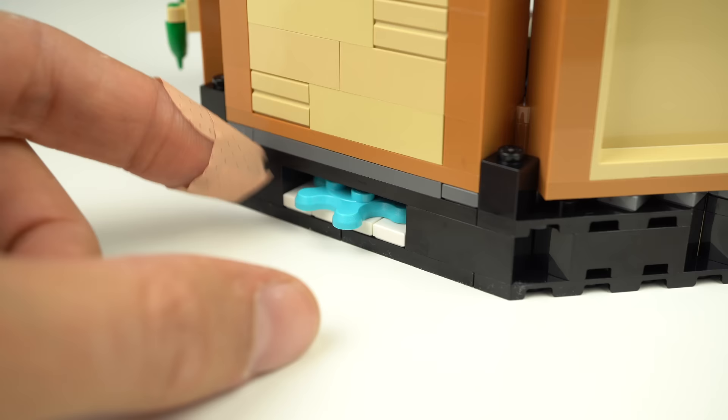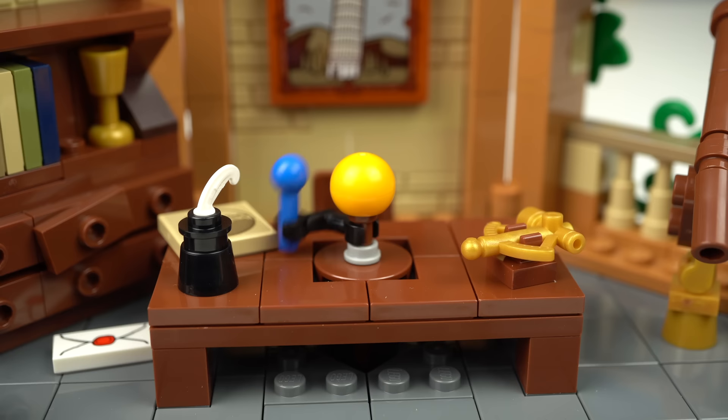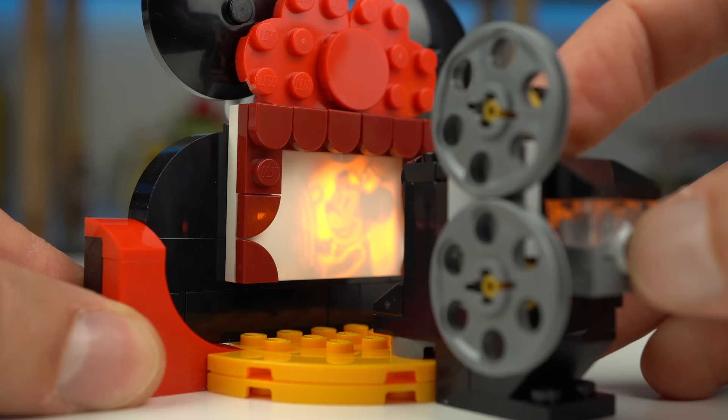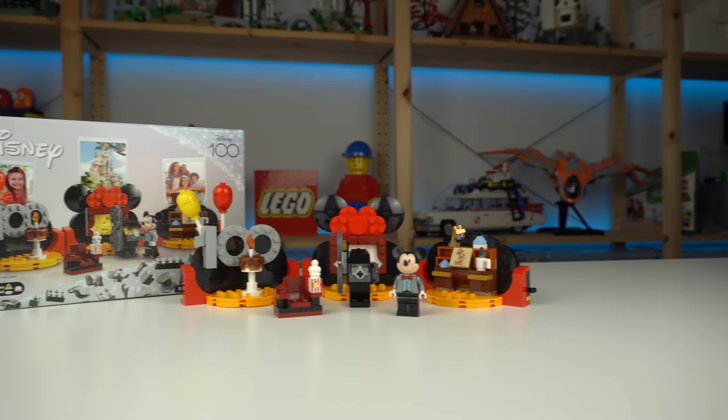And that's where that gear in the back comes in handy, making the model on the desk actually rotate. Not as impressive as the play feature on the Disney 100 Years of Celebration gift-with-purchase set, but still cool nonetheless.